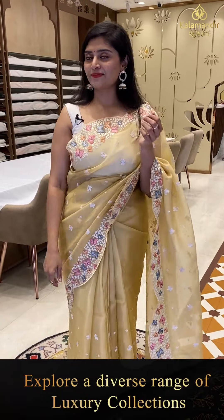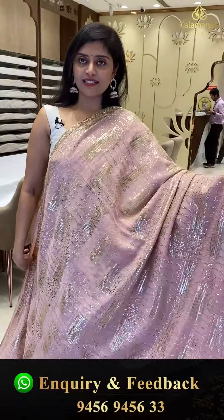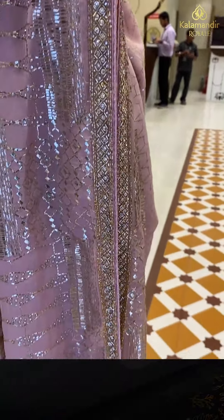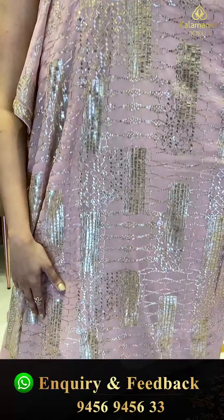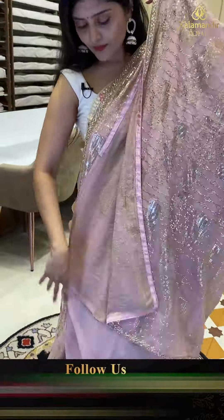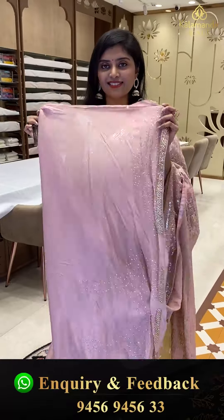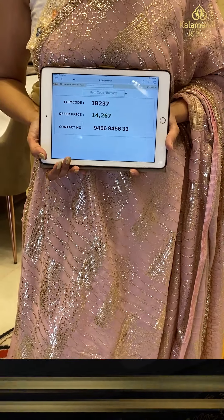A beautiful cocktail work saree. This is a nice powdery pink georgette saree. We are seeing different types of patterns — horizontal lines, zigzag lines, diamonds, and gota patti work all over. The top and bottom borders have diamonds with stone work and bead work. This saree is paired up with a nice running pallu, a georgette plain blouse with work, also with borders. Saree pricing — IB-237, offer price 14,267.